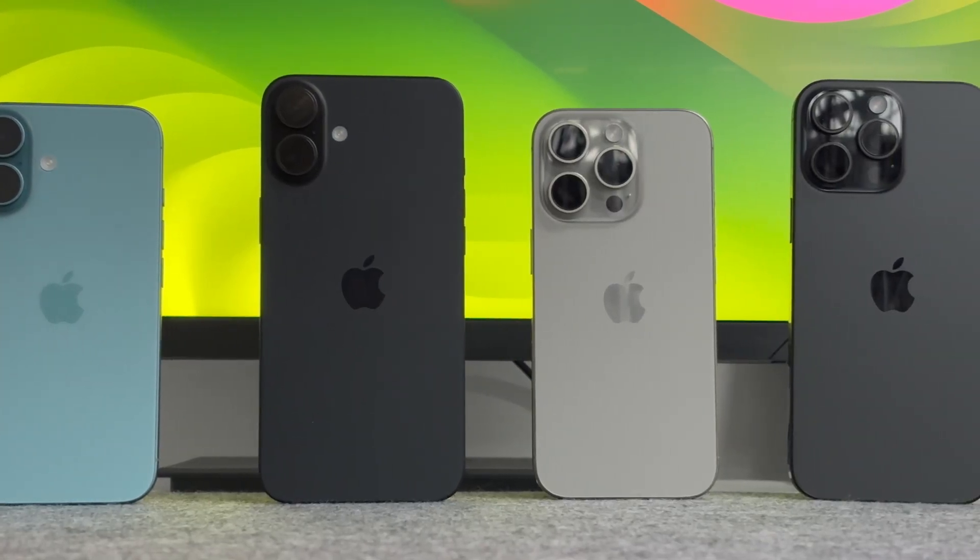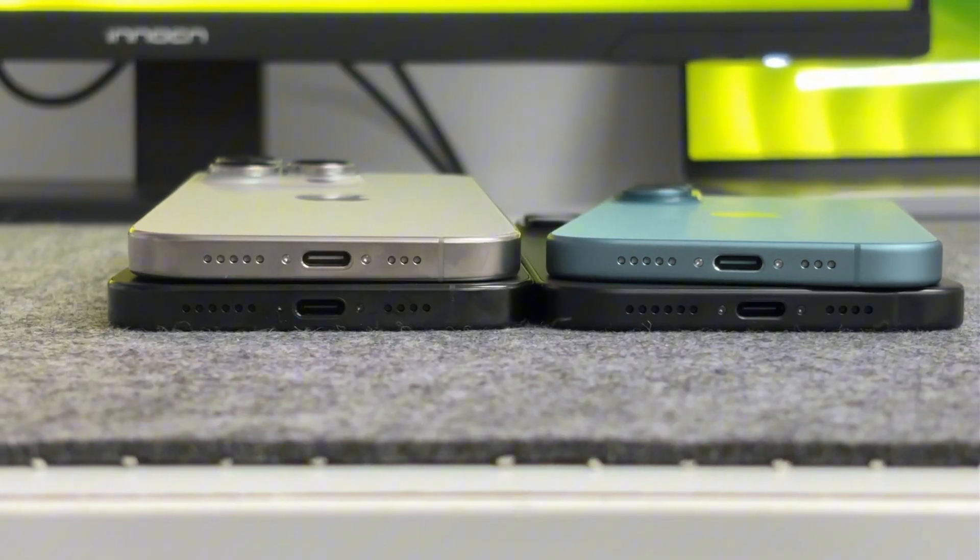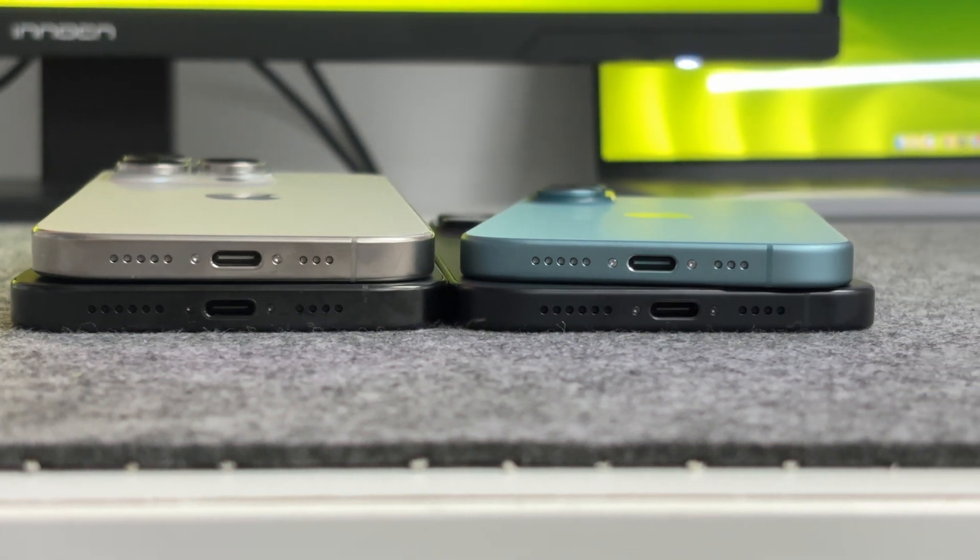Let's test its charging performance. It has the highest battery capacity of 4,685 milliamp hours among the four models and the heaviest weight of 227 grams. The size is only slightly larger than the previous generation.